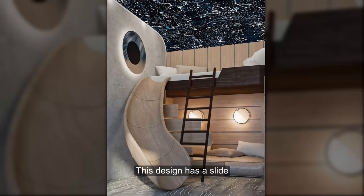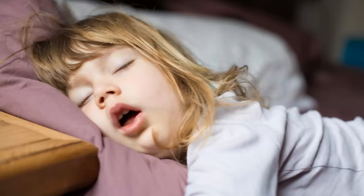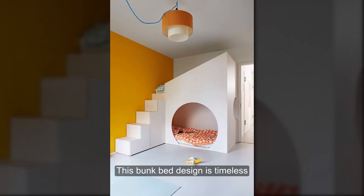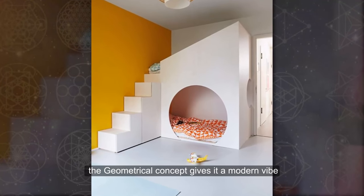This design has a slide to make life easier and also fun. Always up to date: this bunk bed design is timeless. Its charm is from its simplicity, and the geometrical concept gives it a modern vibe.